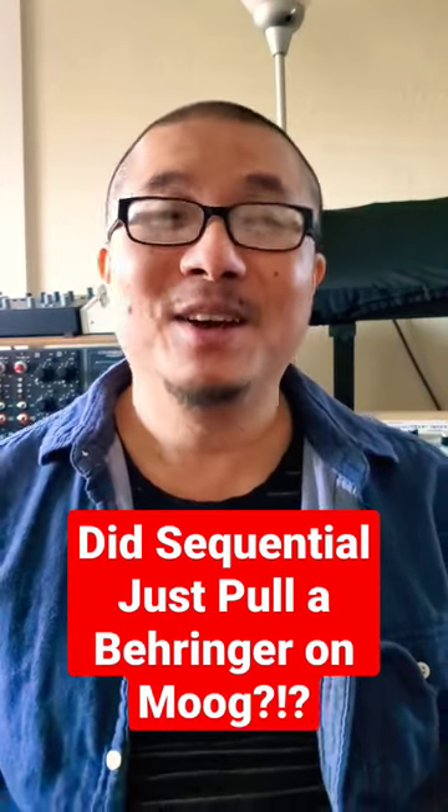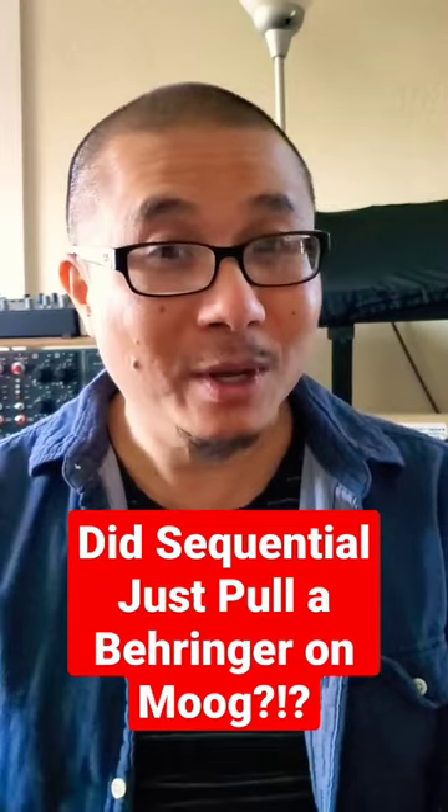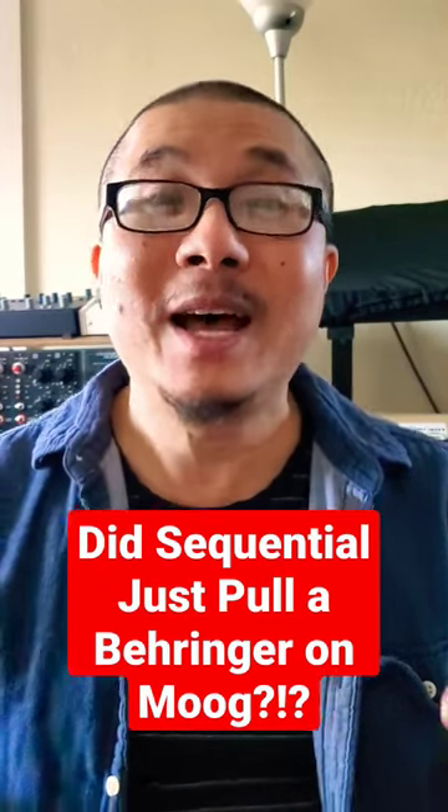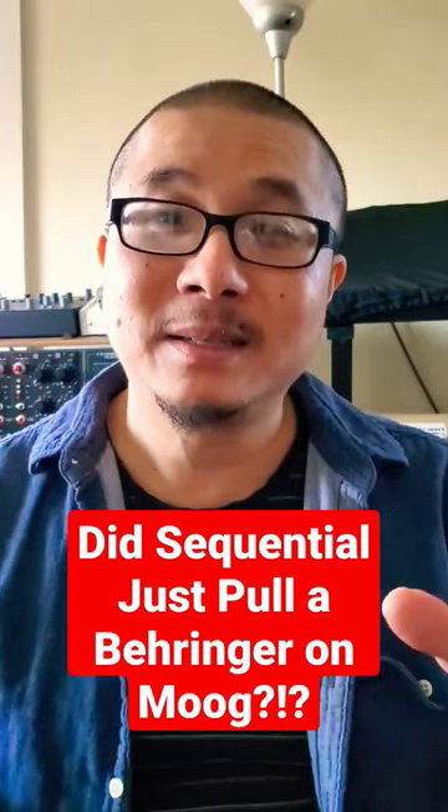Who says there's no hive mind? A day after Moog announced the mini Moog reissue, Sequential Circuits comes out with a six-voice ladder filter inspired synth called the Trigon 6. So I guess we've got the OB6 and the Prophet 6 and the Trigon 6 — those are all kind of poly versions of the Pro 3, which is a synth that I love, priced at $3,500.